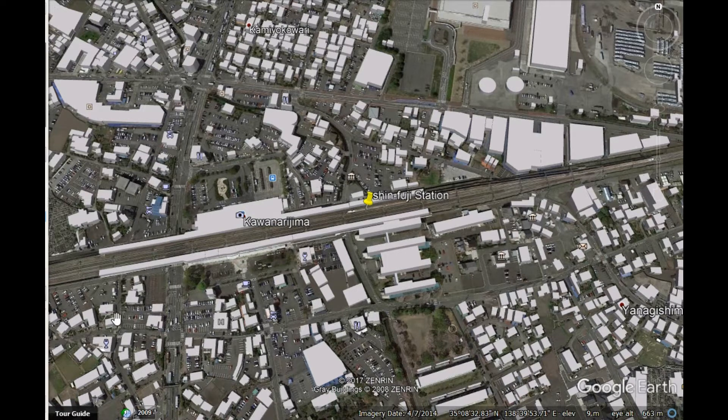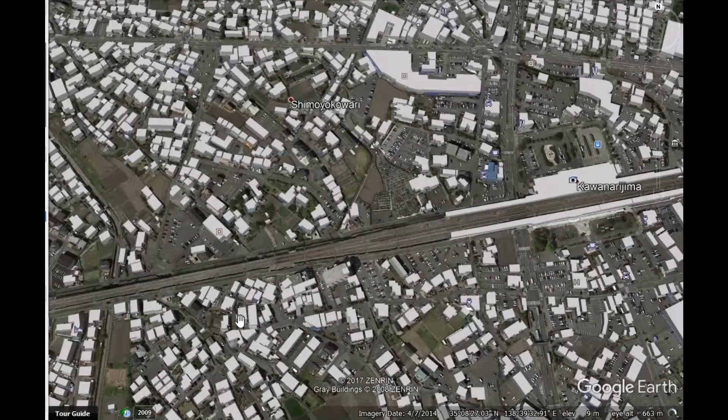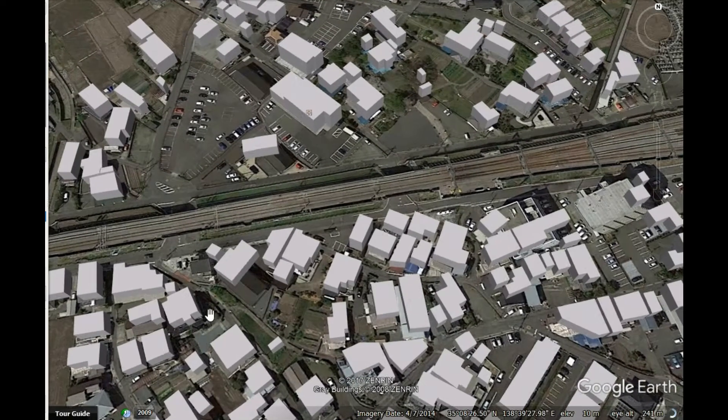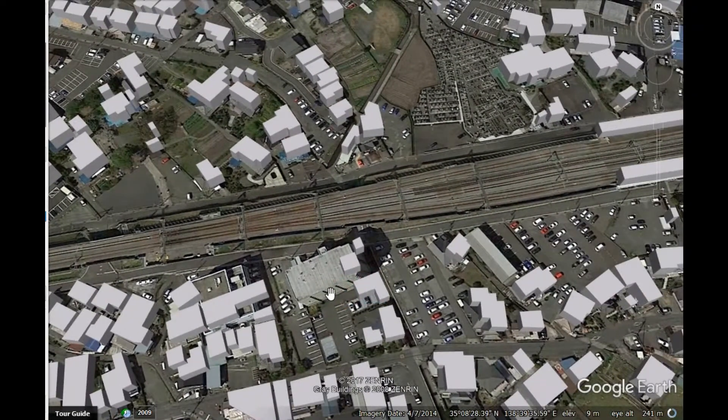The distinctive feature of these bullet trains is that the system consists of two tracks. This is the up track going from Osaka to Tokyo, and the lower one is the track going in the opposite direction. The distinctive feature of the railway stations on this system is that many of the smaller towns have two platforms but four tracks.